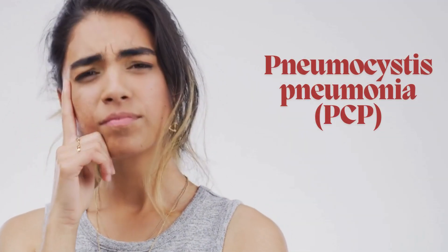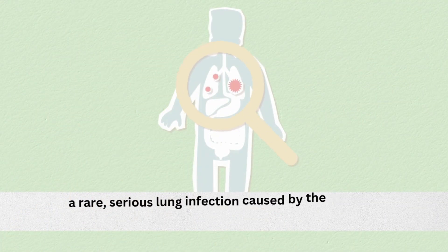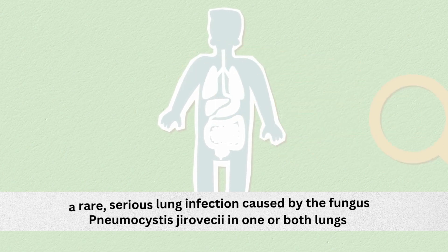What is pneumocystis pneumonia? PCP, or pneumocystis pneumonia, is defined as a rare, serious lung infection caused by the fungus named Pneumocystis jirovecii in one or both lungs.